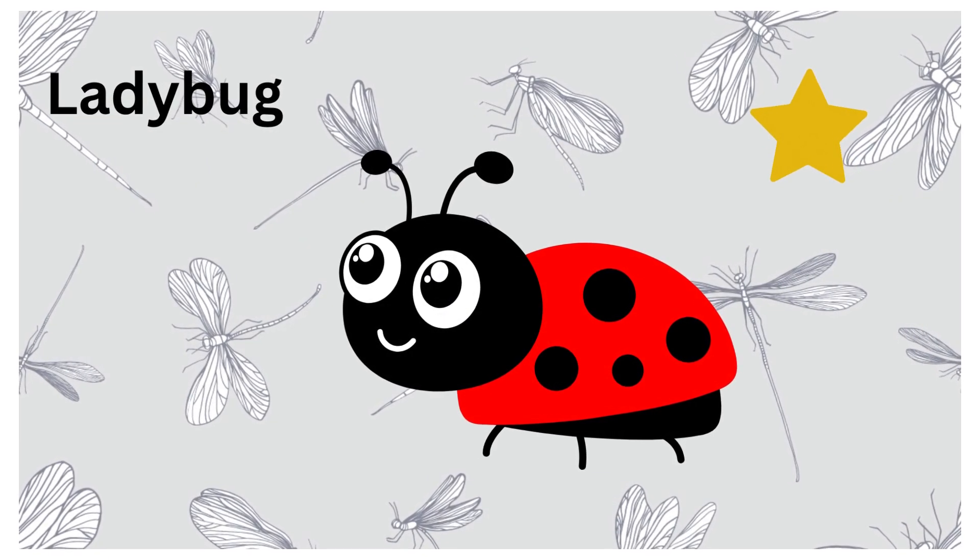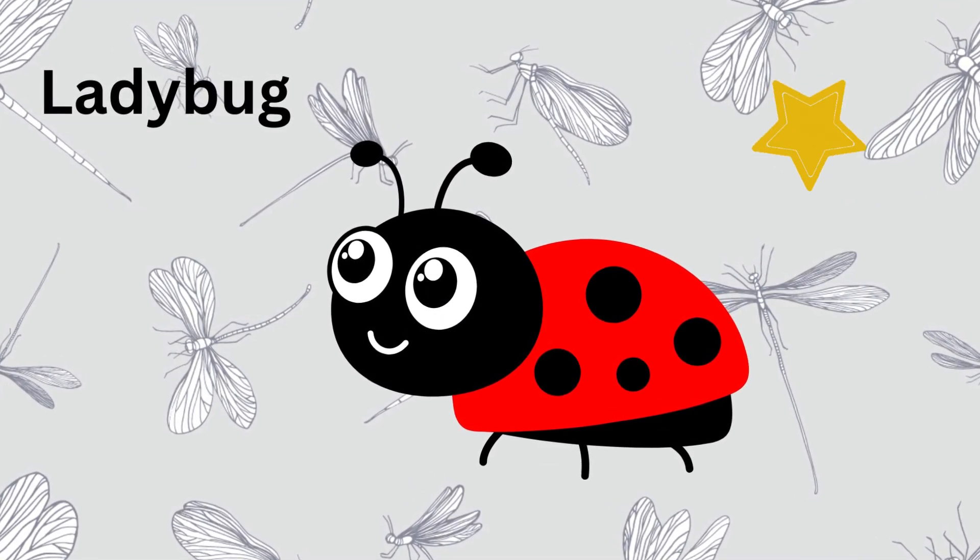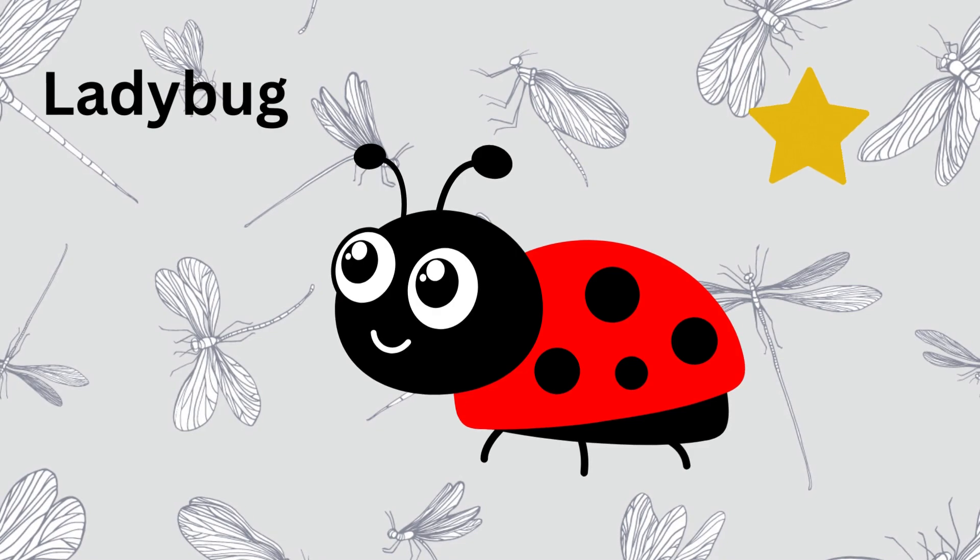Ladybugs — say hello to the ladybug. These cute insects have bright red bodies with black spots. They love to munch on tiny pests that harm plants, which makes them great garden helpers.